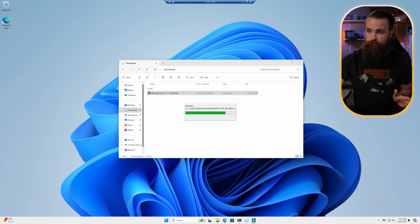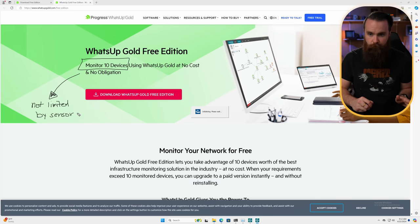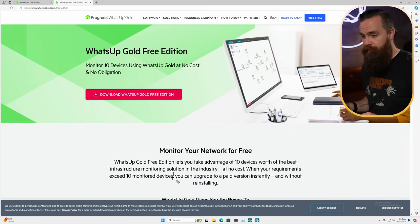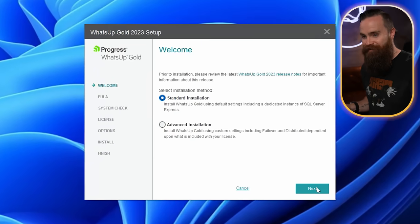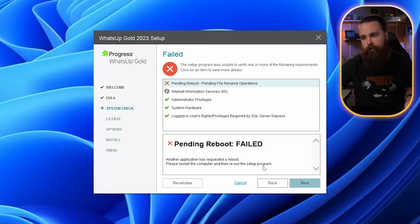As you're installing the free edition, what's included is you can monitor up to 10 devices. I love that because you're not limited by sensors — a lot of other monitoring software will give you something free but count each check like ping, CPU, or hard drive as a separate sensor. With What's Up Gold, you can monitor everything you want about 10 devices. Also, if you are a business and want to try it out, you can simply upgrade to a paid version instantly without reinstalling — it's just a license key. Standard installation: accept everything, and it's going to check to make sure it can install. I have a pending reboot because I installed software updates — I'll reboot and be right back.